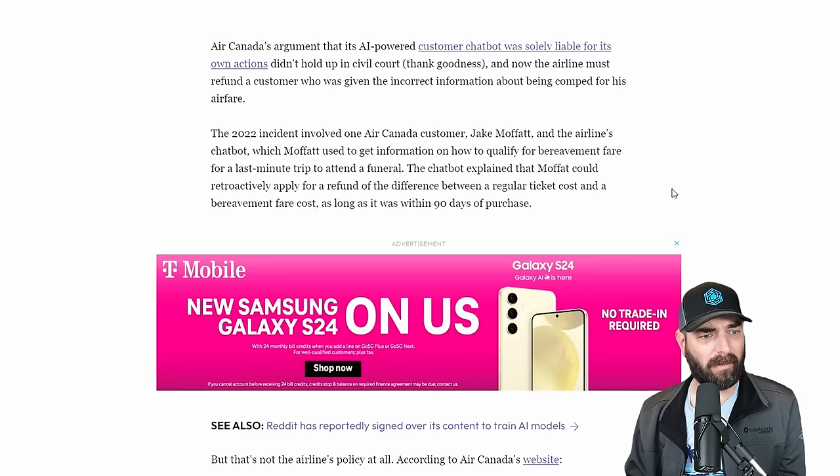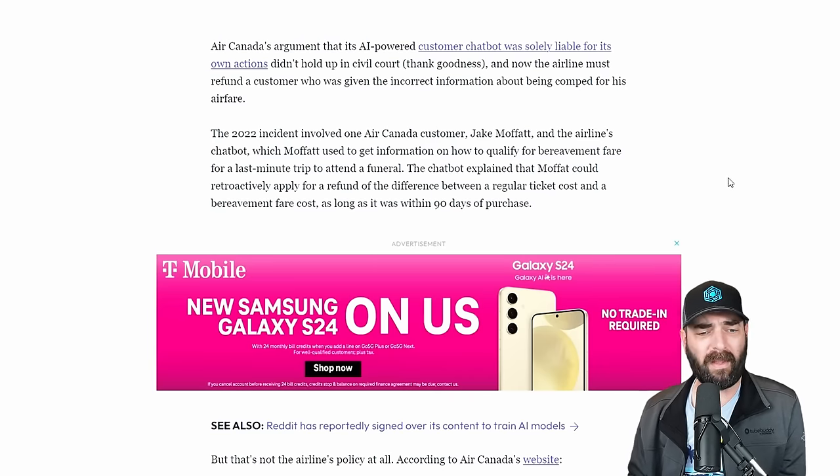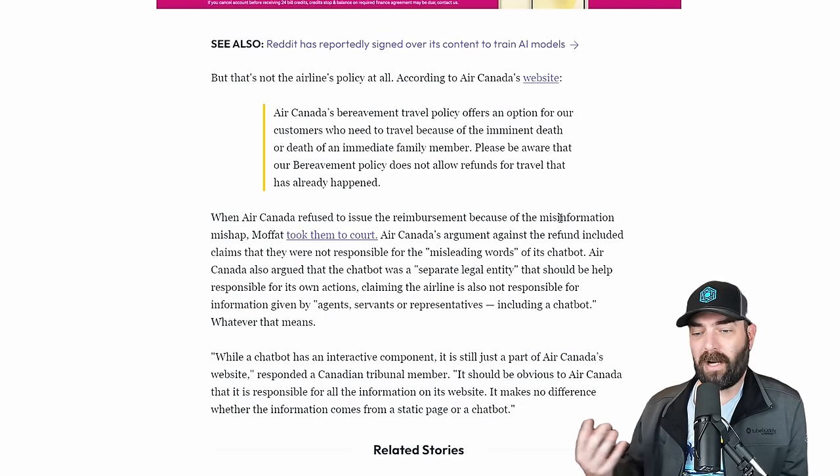Here's an interesting story I found kind of funny: Air Canada lost a court case after a chatbot hallucinated fake policies. Basically, the Air Canada chatbot told somebody they could get a refund on travel costs due to bereavement. Air Canada said no, you can't get a refund for travel that already happened. But the court basically said, well, your chatbot told the person they could get a refund, so you have to honor it. So if you're a company using an AI chatbot for customer support, pay attention to what your chatbot is saying — you can and probably will be held accountable for it.